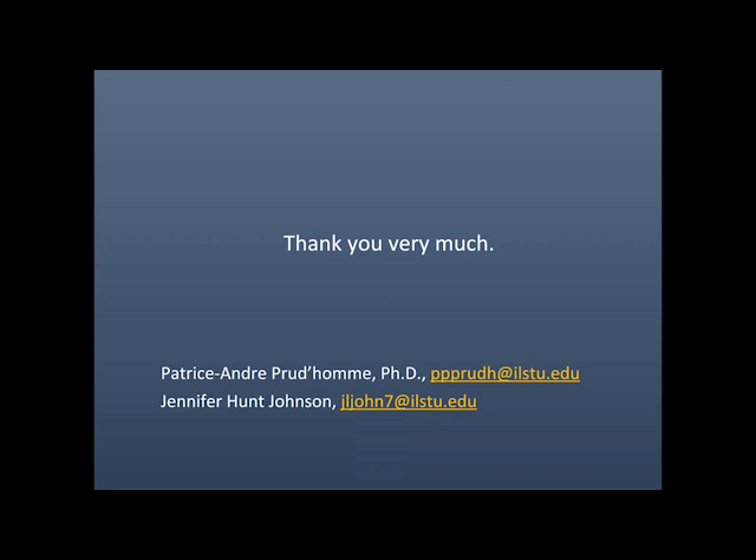Thank you for that great presentation. We are now ready for our Q&A session. The first question is: why do you use Dublin Core rather than VRA Core? When I first began this work, the first two collections were mapped using VRA Core, as they focused on art primarily. As we grew the digital collections, we wanted something with more flexibility in the mapping — something that better fit the digital collections as a whole beyond being art collections.